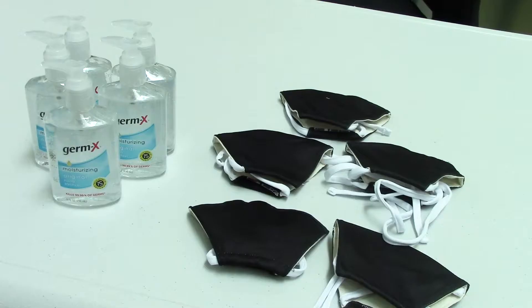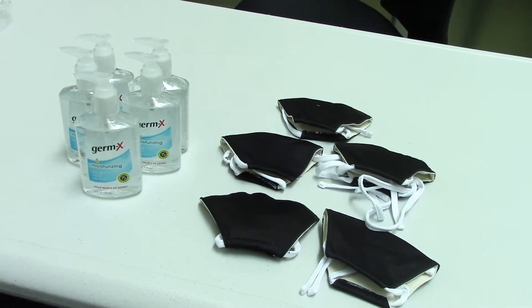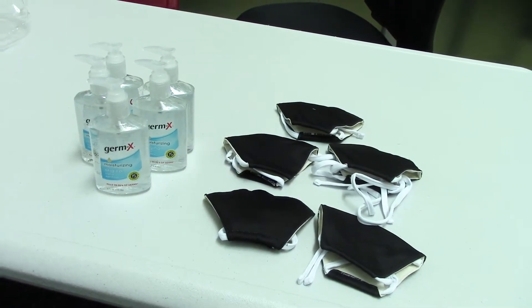Hand washing cannot be overstated. You want to wash your hands for at least 20 seconds with soap and water. If you are sick, stay home — it's really important to stay home. Everyone's safety and well-being is the most important thing here.